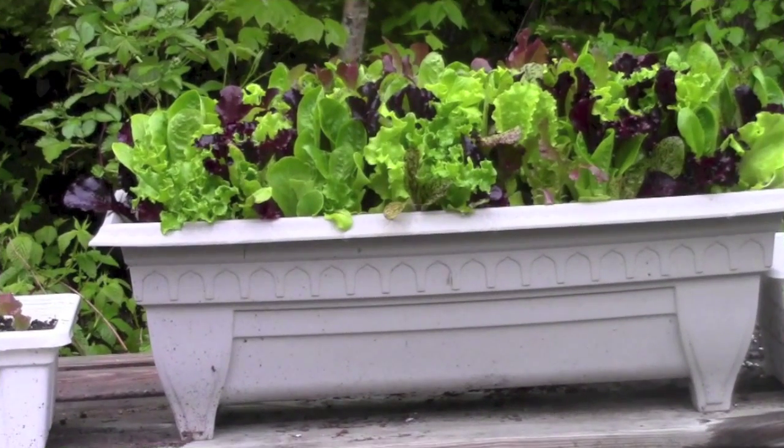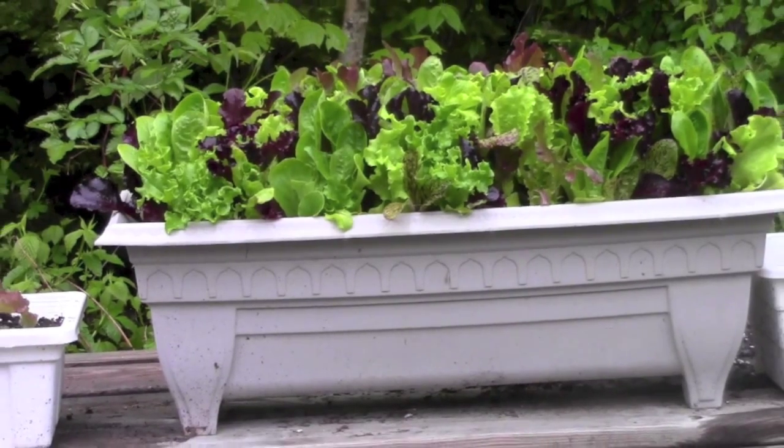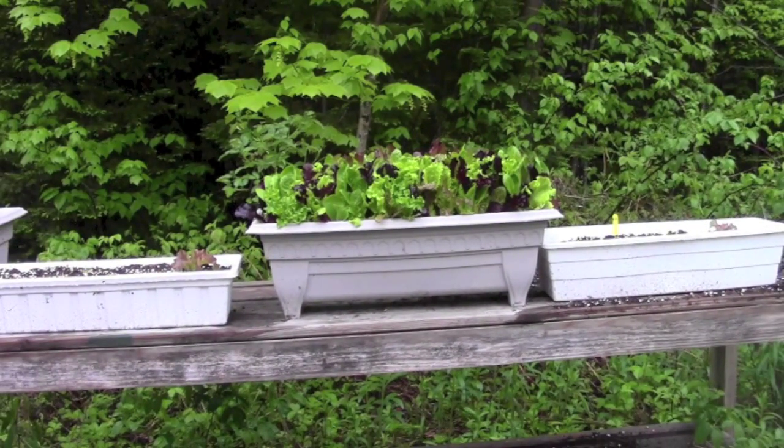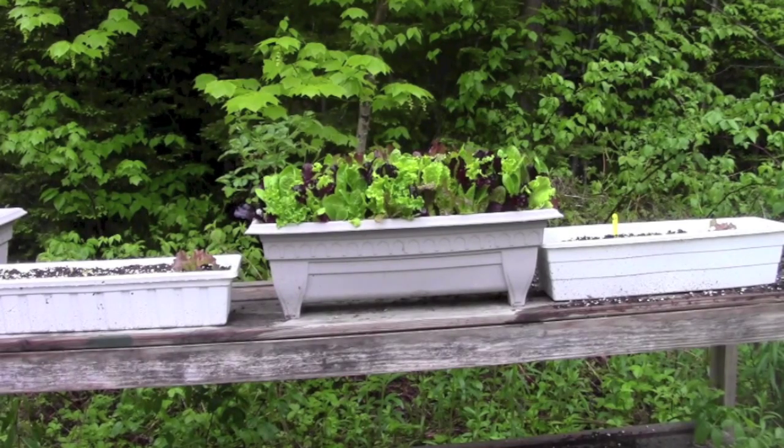This is the mesclun baby lettuce mixture growing in a planter and the stuff is delicious. I've had it in salads, but I tend to graze out of it whenever I'm out here, picking bits and pieces of all the different kinds of lettuce. It's on top of one of the two benches that used to be in the hoophouse. I find I'm using them more now that they're outside.